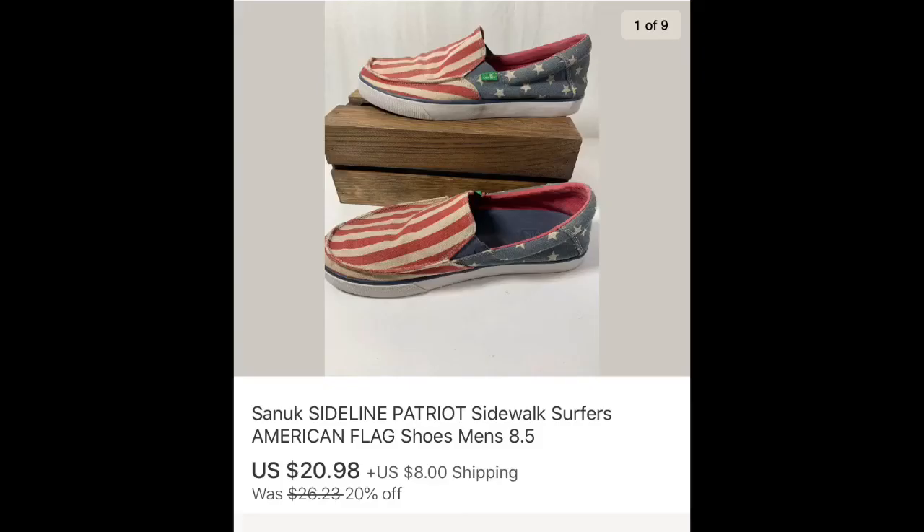The last item is a pair of Sanook — size eight and a half men's slip-ons with an American flag on them. I picked these up for a few dollars at Goodwill. They sold for $20.98 plus shipping. These were in the store for a couple months — I figured they'd sell in the summertime but they never did. I put them on sale and they finally sold, which I'm happy about.